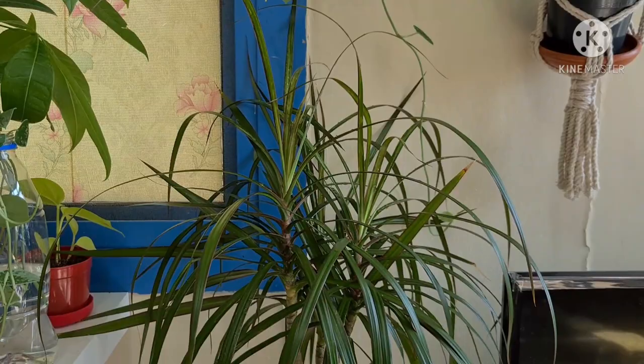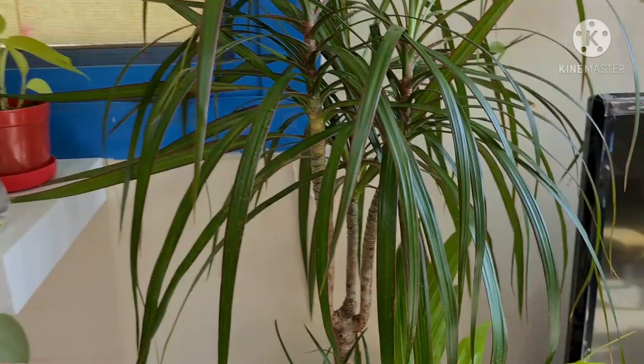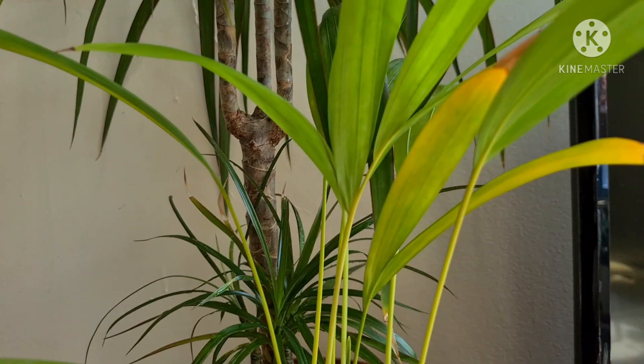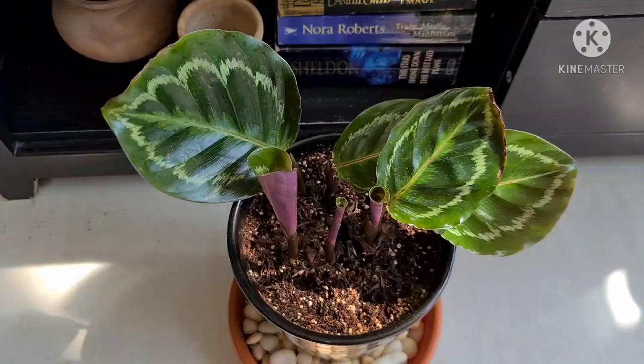My Dracaena Marginata looking so healthy now after the mealybug infestation a few months ago. If you're having the same problem, I'll put the link in the description box below on how to get rid of mealybugs. The Areca Palm has some browning on the edges, but I think she's doing pretty well.